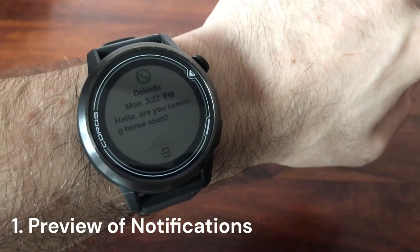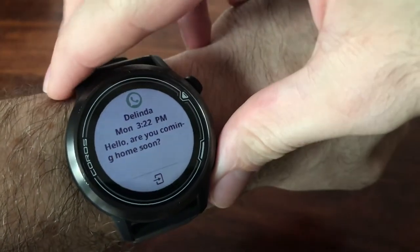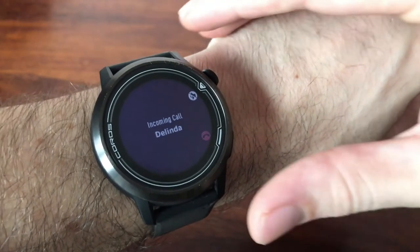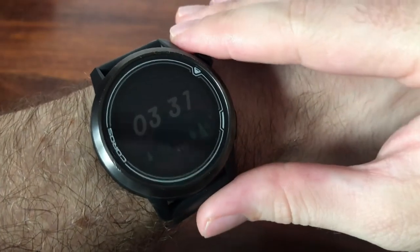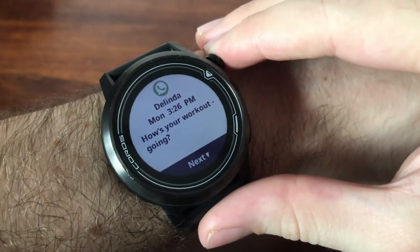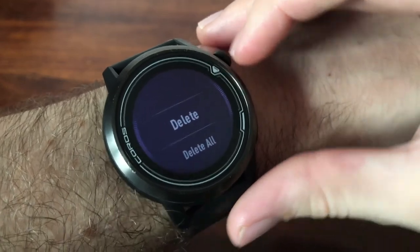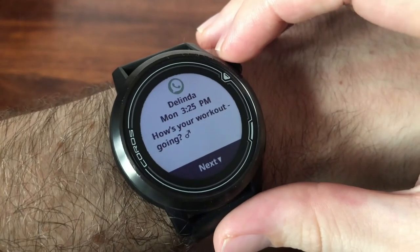Here's what it looks like to receive a message. You can also receive call notifications in a similar way, and if it's a direct call to your phone number you have the option to ignore or silence the call. To review a recent notification, scroll up from the main watch face, click once to see and scroll through the message, click a second time for the option to delete or delete all.